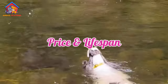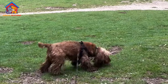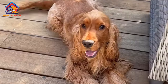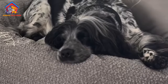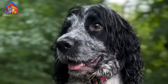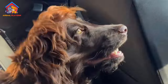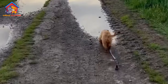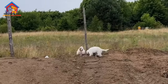The price of an English Cocker Spaniel puppy typically ranges from $800 to $2,500, depending on the breeder, location, and pedigree. Puppies from champion bloodlines or those bred for show purposes may cost even more. It's important to choose a reputable breeder who performs health screenings to ensure the puppy is free from genetic health issues. English Cocker Spaniels have a lifespan of around 12 to 14 years, though with proper care some may live even longer. Regular exercise, a nutritious diet, and routine veterinary care are essential to keeping the breed healthy and extending its lifespan.